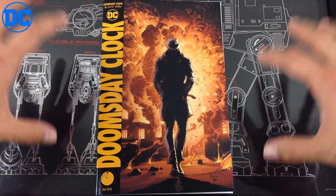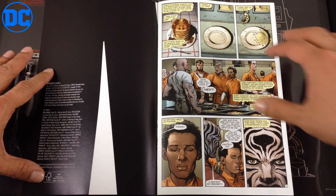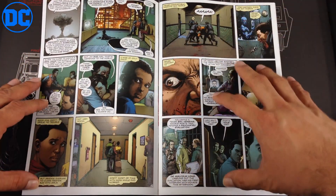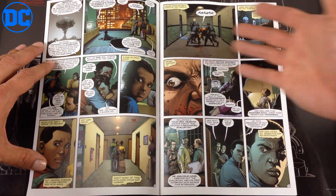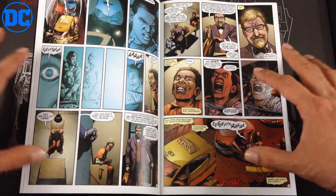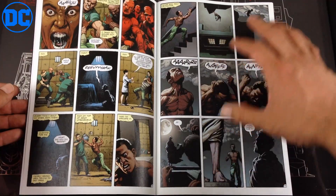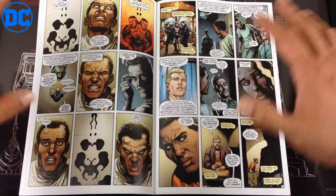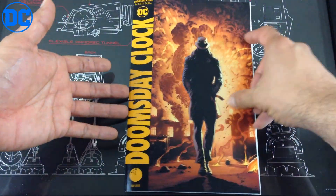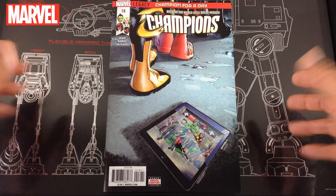Next up from DC, Doomsday Clock. I went back and reread Watchmen in trade — I could tell that Geoff Johns is doing a great homage to the original. From the artwork and panel layout to the feel and emotion of the characters, great storytelling. Five out of five so far. If you are a fan of Watchmen, this is really like Watchmen volume 2. This issue is more of an origin of the current Rorschach — how he got the Rorschach mask to carry on that name. Very good backstory in Doomsday Clock issue number four.